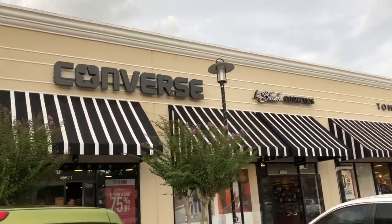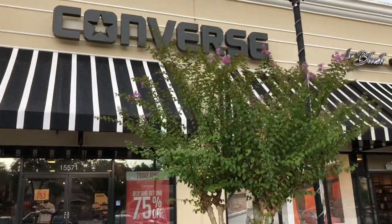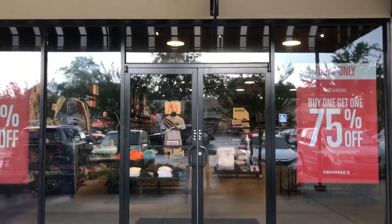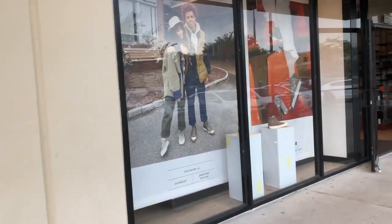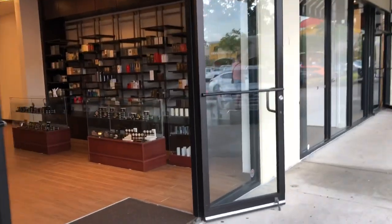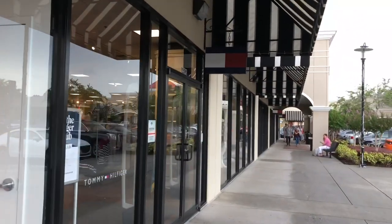We're walking past Converse — pretty self-explanatory. They have fanny packs and gear — so hipster! I actually just got a fanny pack. I used to wear fanny packs with my kids all the time. They have Converse t-shirts, sweatshirts, and obviously shoes. We're also passing a Blush Cosmetics and Perfumes, which looks like almost a smaller version of a Sephora with quite a variety. But where I'm heading is Tommy Hilfiger, because I love Tommy Hilfiger clothing. There's a table with 40% off — and hey, my friends who grew up in the 80s, don't even pretend you don't remember these polos!